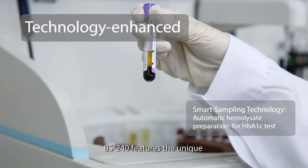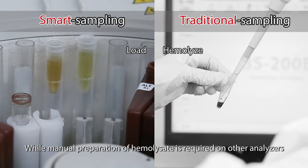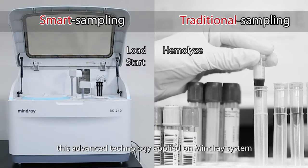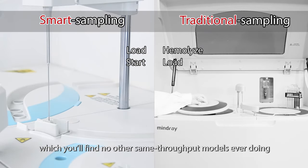BS240 features the unique smart sampling technology for HbA1c testing. While manual preparation of hemolysate is required on other analyzers, this advanced technology applied on the MindRay system allows automatic completion of this procedure, which you'll find no other same-throughput models ever doing.